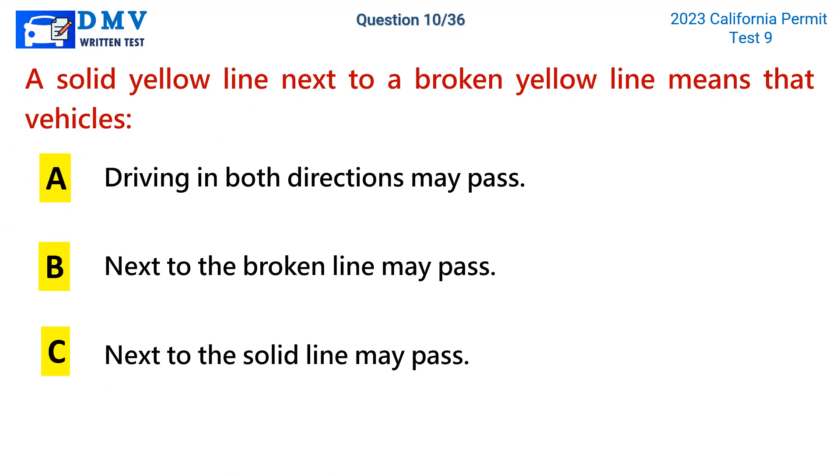Question 10. A solid yellow line next to a broken yellow line means that vehicles: a. Driving in both directions may pass. b. Next to the broken line may pass. c. Next to the solid line may pass.